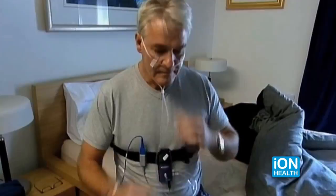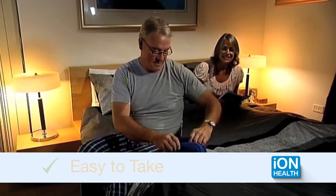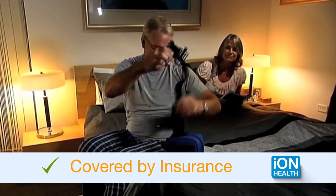Now, with Eye on My Sleep, you can test for sleep apnea in the comfort of your home. Our sleep test is FDA-approved, easy to take, affordable, and covered by most insurance.